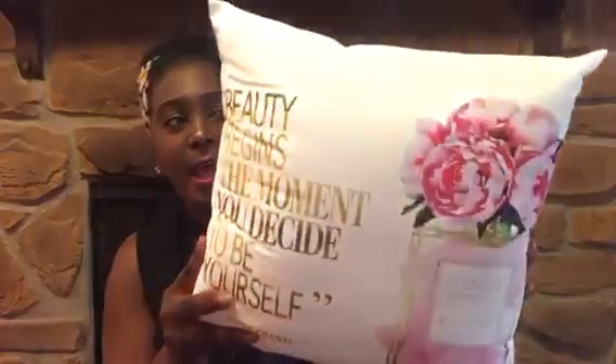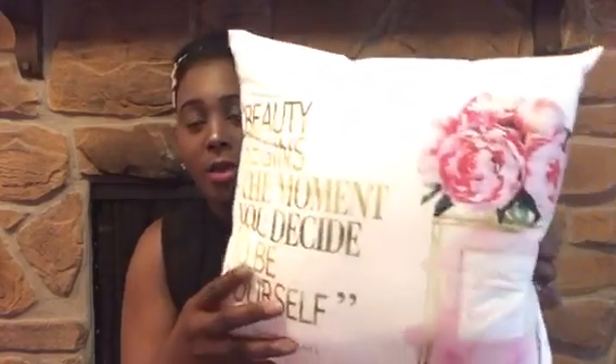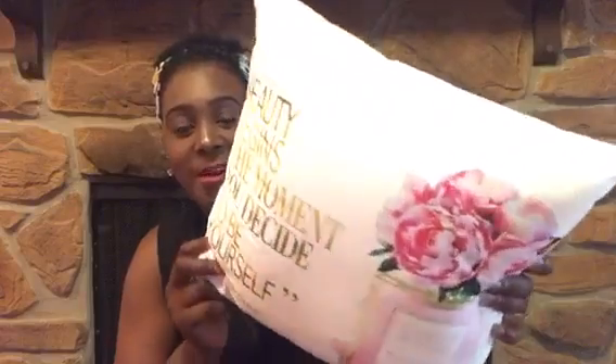The first items we're starting with are things I purchased online from Amazon and Groupon. One of my first items is this gorgeous pillow — it's a Coco Chanel pillow that says 'Beauty begins the moment you decide to be yourself.' I purchased this for my daughter because it has pink and little pink peonies. It has a very soft, velvet-like feel. I paid around $17 for this on Groupon. The design on the front is also on the back.